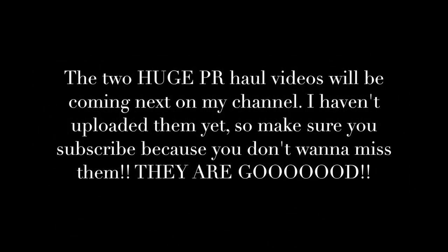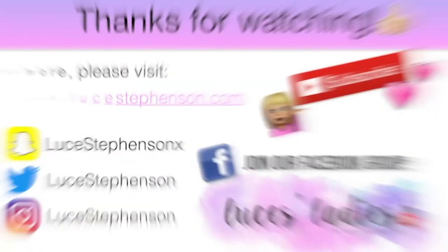Thank you so much to Technic for sending me all these goodies — I've been well and truly spoiled! I absolutely love the Technic team. Thank you all so much for watching. Don't forget to hit subscribe and give this video a thumbs up. I upload Wednesdays, Fridays, and Sundays, with some bonus vlog uploads some weeks as well. See you in my next video — bye guys!